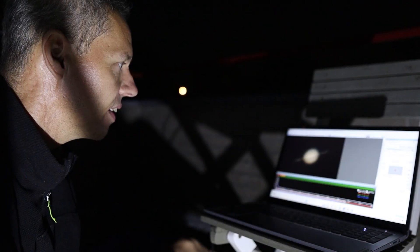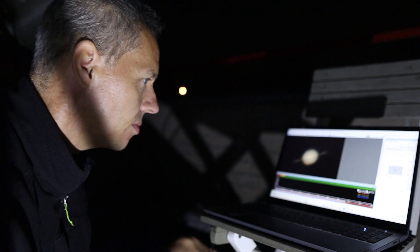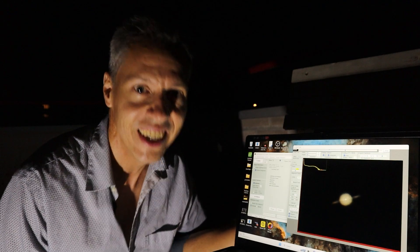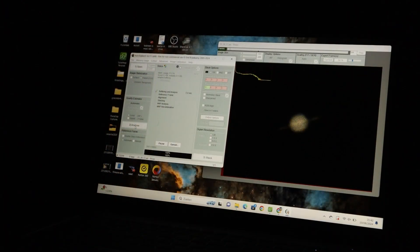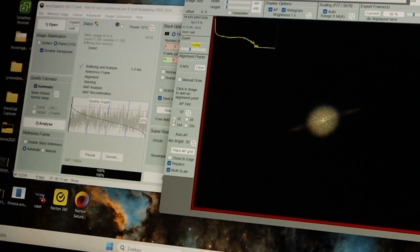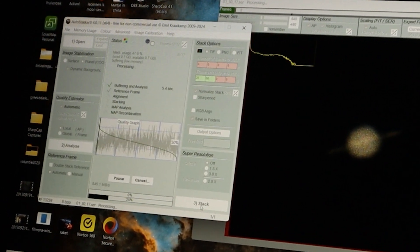I use SharpCap on my laptop to run the camera. This capturing software confirms I have a sharp focus on Saturn, and I can adjust the gain and exposure levels while checking the live histogram. Recording a 2-minute video at around 100 frames per second or higher produces file sizes of 2 to 3 gigabytes per video, so make sure your laptop has sufficient storage. I then use AutoStakkert to analyze and select the best frames and stack them into a final image, typically stacking 25 to 50% of the best quality frames. Sky conditions have a much greater influence on your final result than the number of frames you stack.